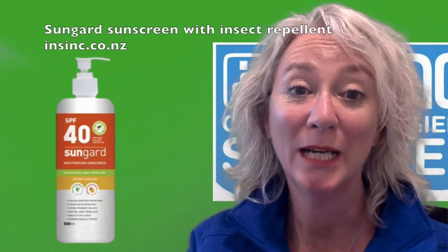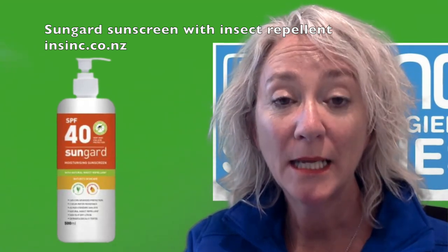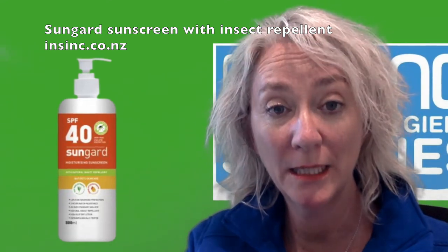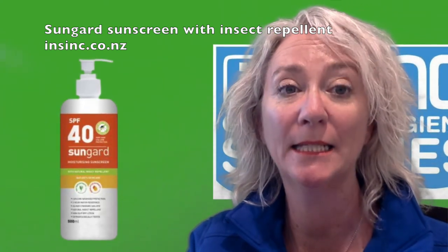Hi, Stephanie from NSYNC Products. This is SunGuard sunscreen with insect repellent. It is a 40 plus SPF sunscreen as well as having insect repellent in it, and this will repel things like mosquitoes, sand flies, and other annoying biting insects.